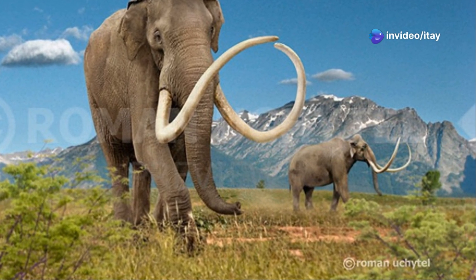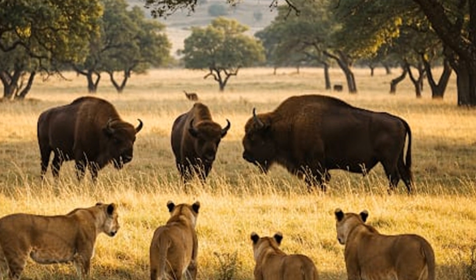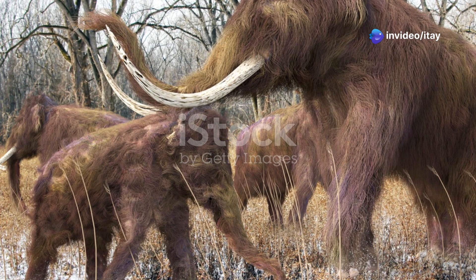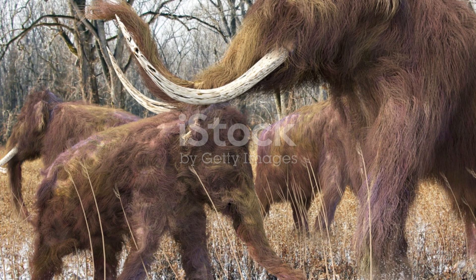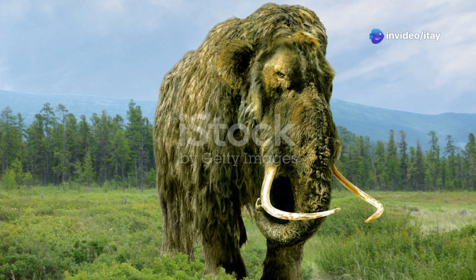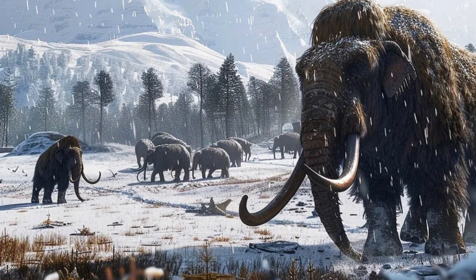Bringing back the woolly mammoth is an exciting idea, but it comes with challenges. Could they really help restore ecosystems, slow climate change, and bring back lost biodiversity? Or should we focus on protecting the endangered species that we already have? Let me know your thoughts in the comments. Would you support mammoths roaming the wild again, or do you think this is a step too far? If you liked the video and want to support the channel, you can use the super thanks below. Don't forget to like, share, and subscribe for more content on wildlife, conservation, and the future of our planet. Thanks for watching, and I'll see you in the next video.